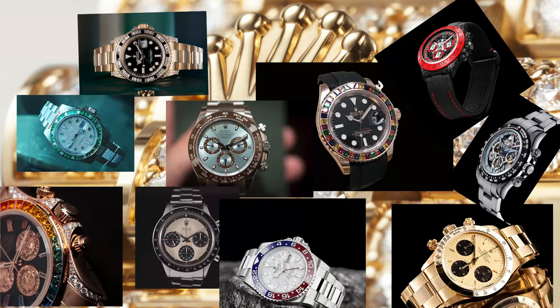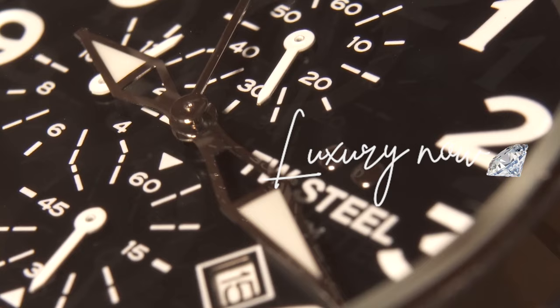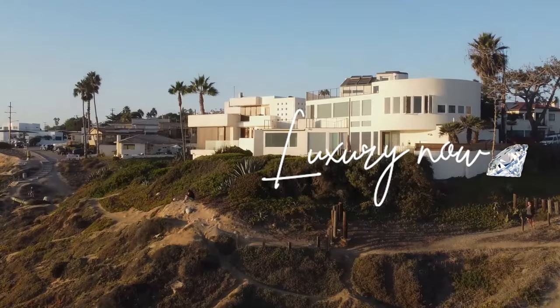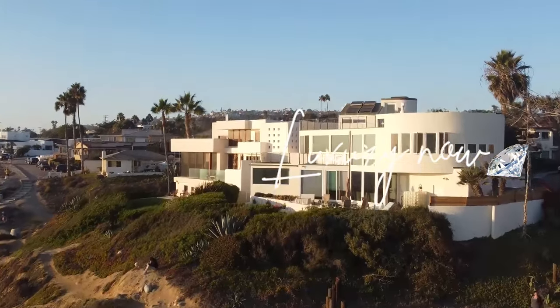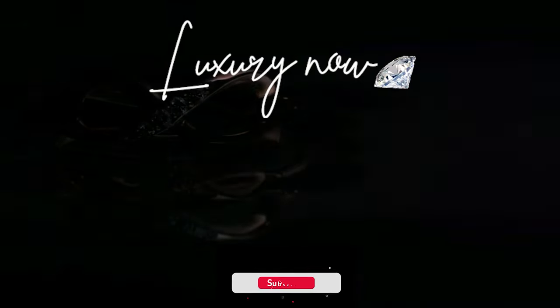There you have it guys — these are the top 10 most expensive Rolex watches in the market which you can buy today. Hope some of the prices made you realize that time really is money. Be sure to subscribe and like this video if you're into more luxury and expensive items. Comment down below on which other items I should make a top 10 list on next. Check out my previous video as well and stay tuned for more. Cheers!